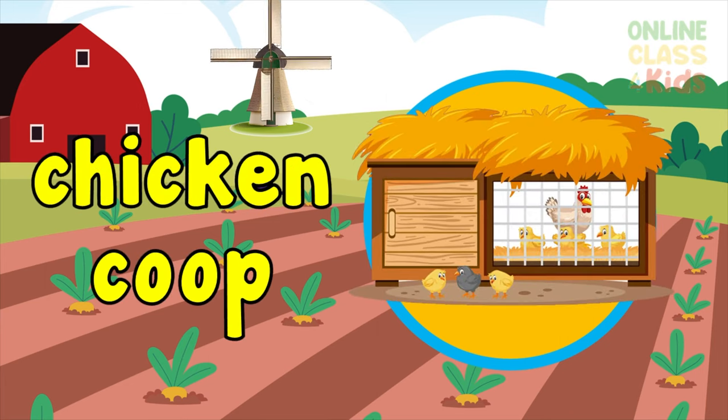Chicken coop — where female chickens are kept. Say chicken coop.